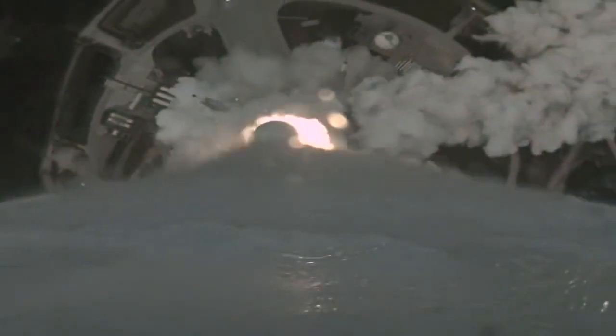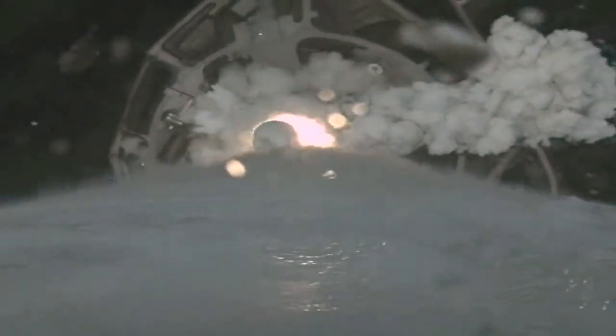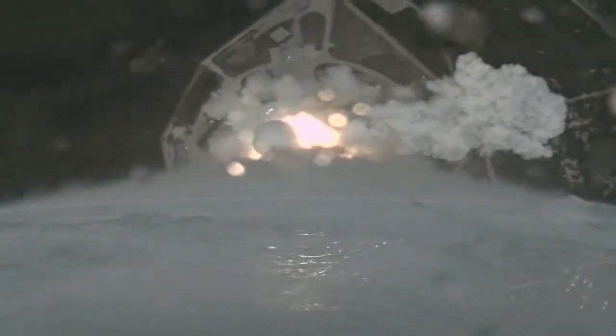SRV chamber pressure looks good. PU has gone to closed loop control. Pitch over is complete.